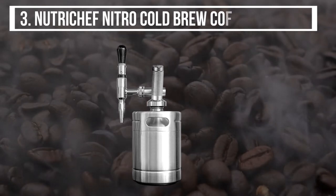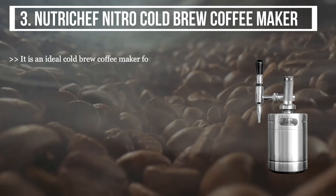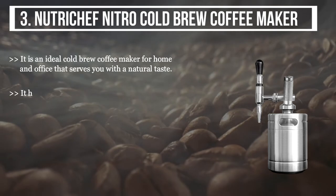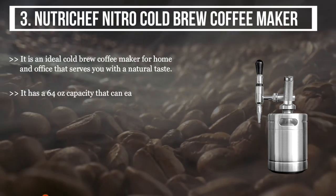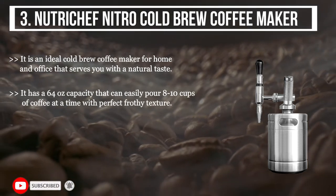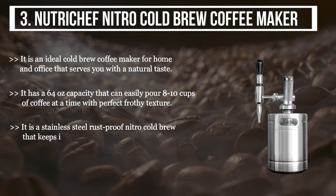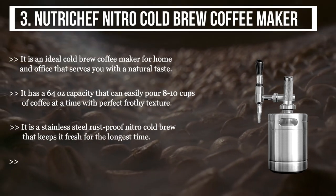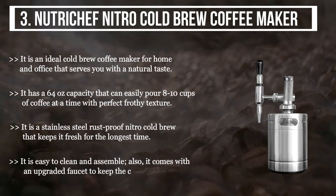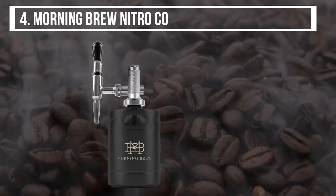The third product we have is the Nutri Chef Nitro Cold Brew Coffee Maker. It is an ideal cold brew coffee maker for home and office that serves you with a natural taste. It has a 64-ounce capacity that can easily pour eight to ten cups of coffee at a time with perfect frothy texture. It is a stainless steel rust-proof nitro cold brew that keeps it fresh for the longest time. It is easy to clean and assemble, and comes with an upgraded faucet to keep the coffee creamy.